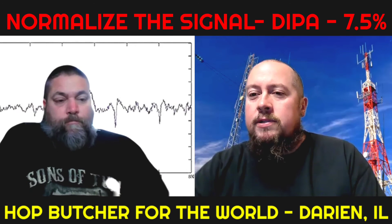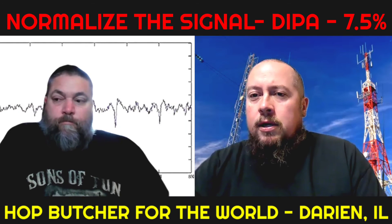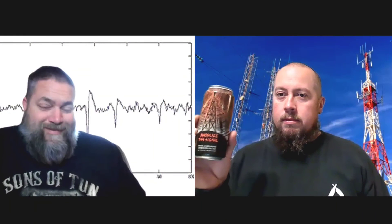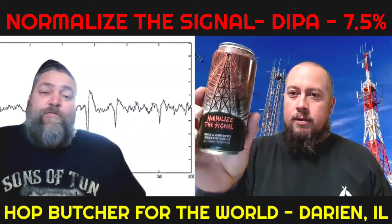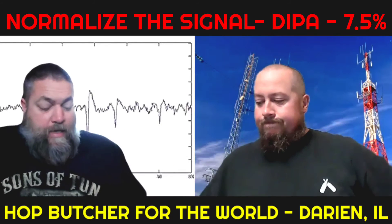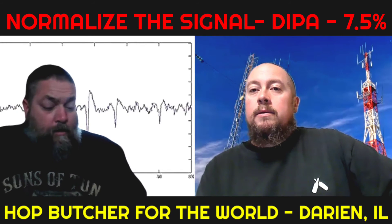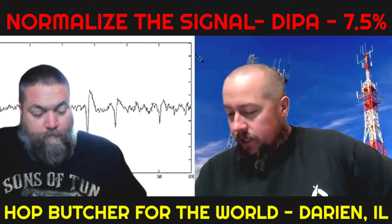Thanks to Jeremiah for sending these out — we appreciate everything you guys do for us at the channel. Welcome back to the French Horse Beer Reviews Untappd recap for Normalize the Signal by Hop Butcher for the World, a double IPA at seven and a half percent ABV. Jeff and I liked this one quite a bit — we scored it a 4.3.